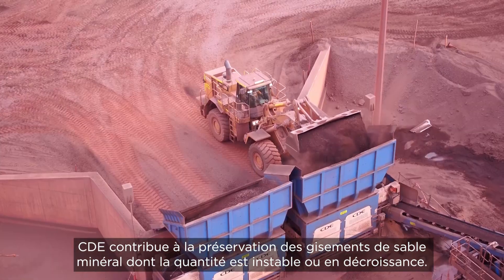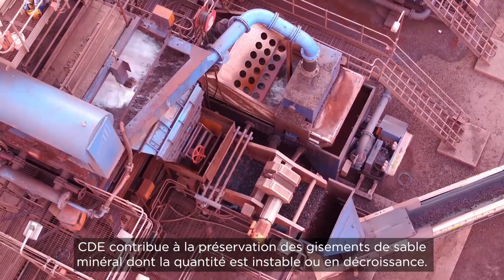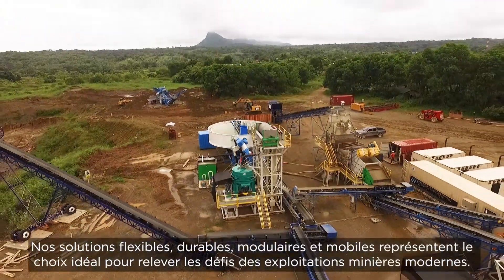CDE helps maximise depleting and variable mineral sand deposits. Our adaptable, sustainable, modular and relocatable solutions are ideal for the challenges of modern mining.